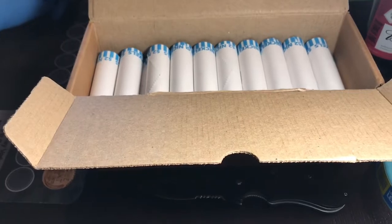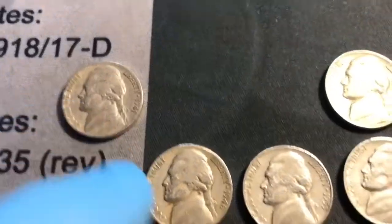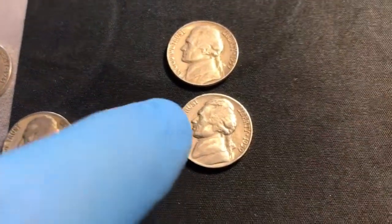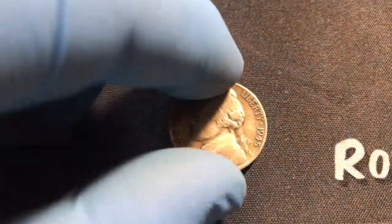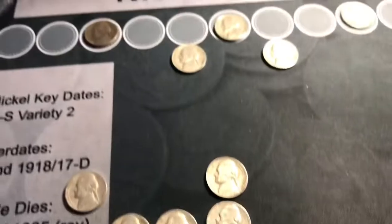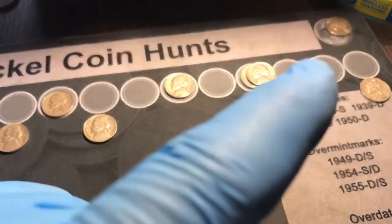We're through the next ten rolls. What we found was a 1941 Philadelphia, a '46 Denver, a '55 Denver, a '59 Denver, a '59 Philadelphia, and we also got a war nickel — a 1945 Philadelphia. That makes six more, so right now we're at 15 total coins. We've got a couple of bison that we'll check for the speared bison variety.